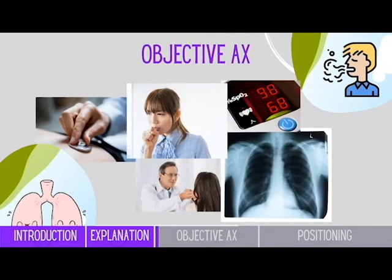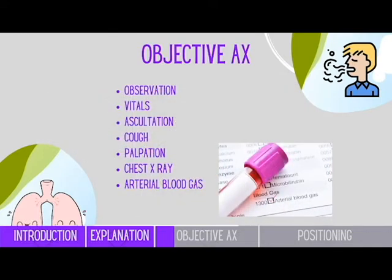Objective assessment. When it comes to objective assessment, there are several components that CR physios also look at. Starting with observation — what they're looking for is any signs of respiratory distress, excess accessory muscle use, clubbing fingers, scars, wounds, and also attachments.